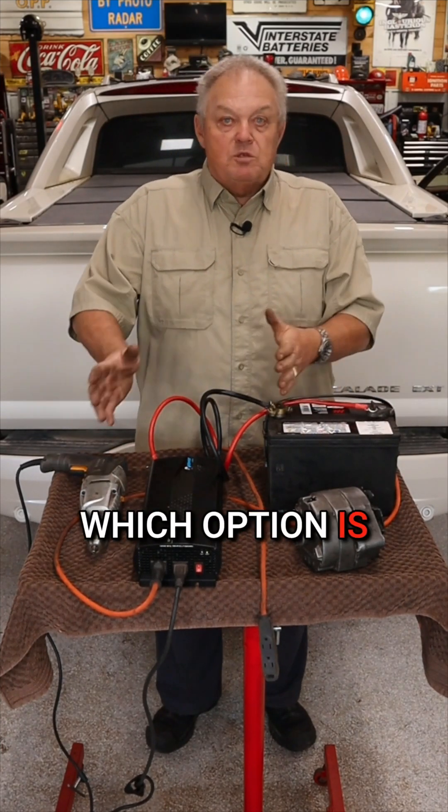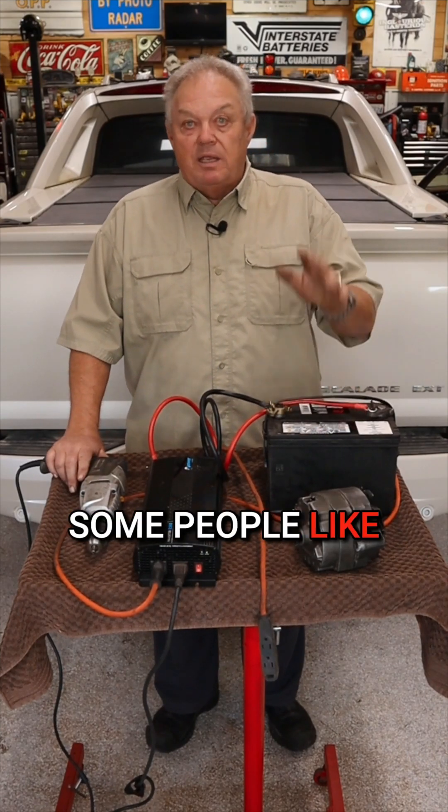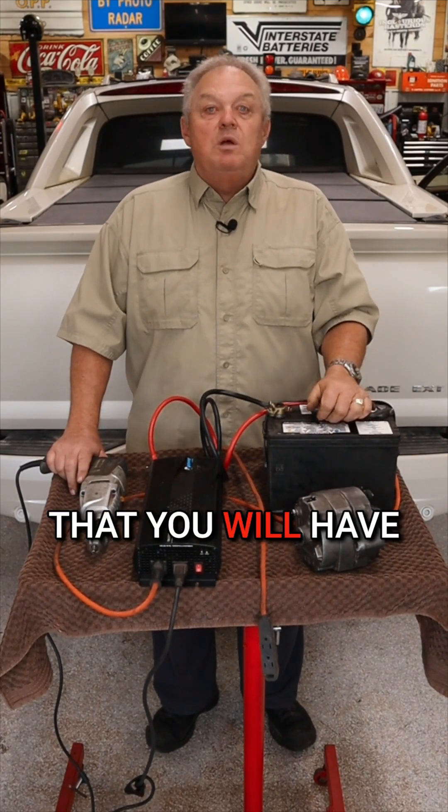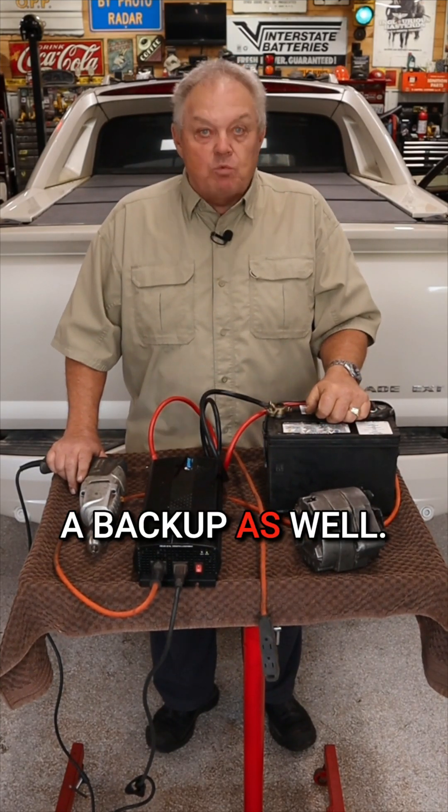Which option is best for you? It depends on your battery needs, although some people like me actually use a combination so that you will have a backup as well.